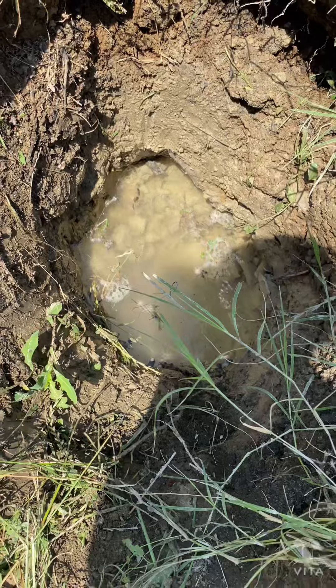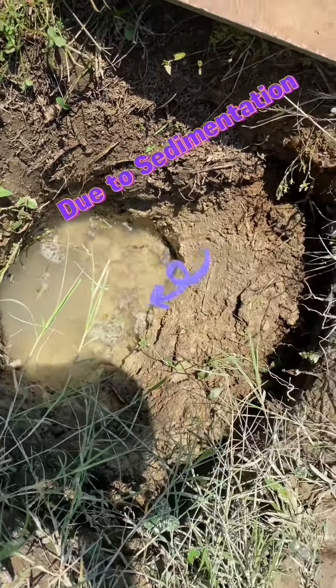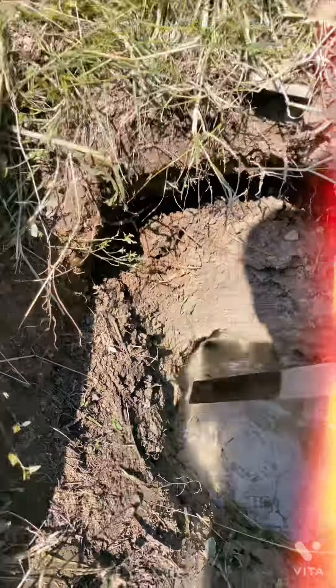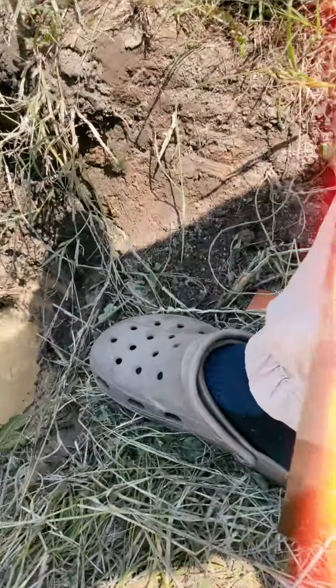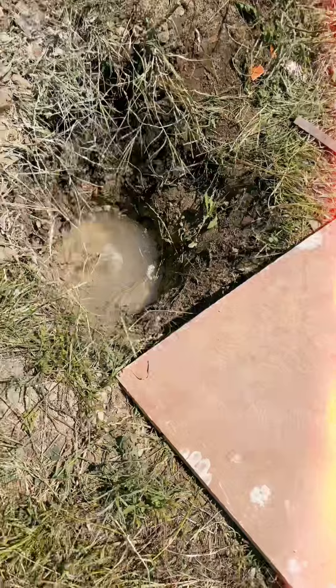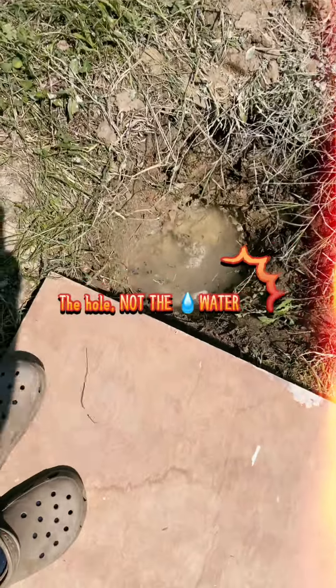It was very murky when I first found it, but now it's clear. I know this isn't to scale, but the water level is about this deep — compare that to my foot, it's not too deep. I'd say this is about three to four feet deep.